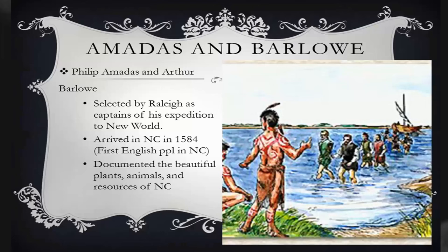Raleigh sent two expeditions to test the feasibility of establishing a colony. The first expedition, led by Philip Amadas and Arthur Barlow, arrived at the Outer Banks of modern-day North Carolina in 1584. They explored the area, interacting with the local Native American tribes, and reporting back to Raleigh with promising accounts of the region's potential for colonization.